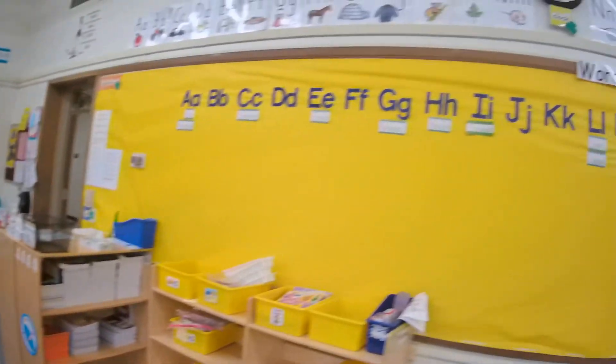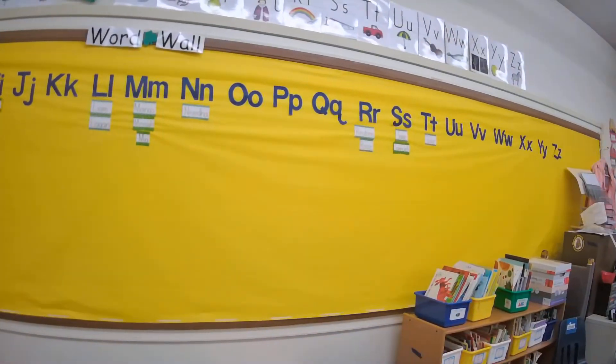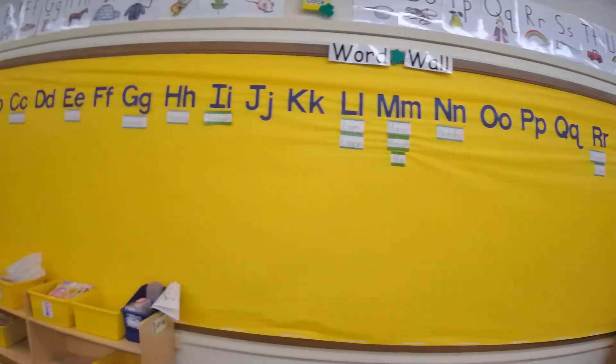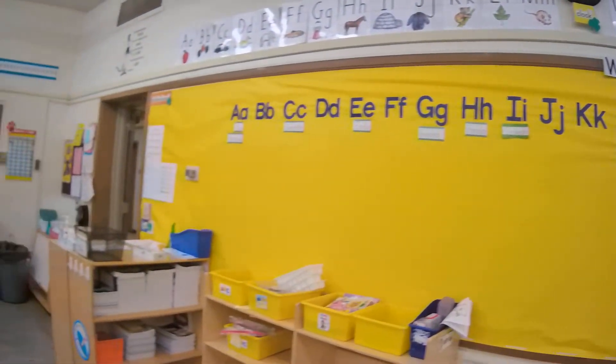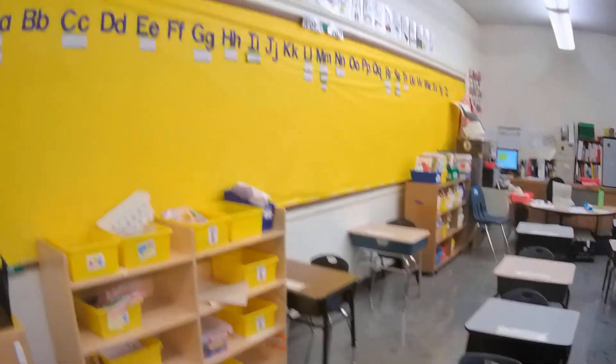Here's our word wall and we will be adding all the sight words as we learn them. The kids can refer to that when they're writing. I hope you enjoyed seeing room C4 and I hope the kids enjoy seeing their classroom. Have a great day.